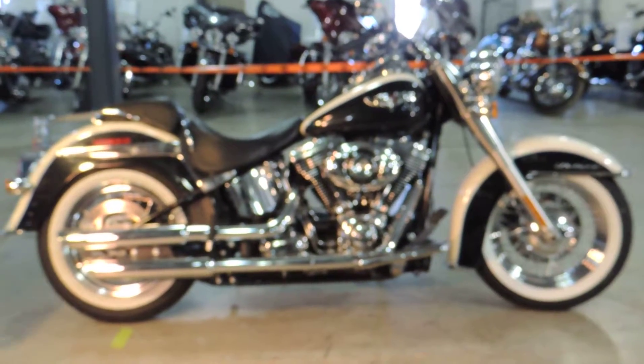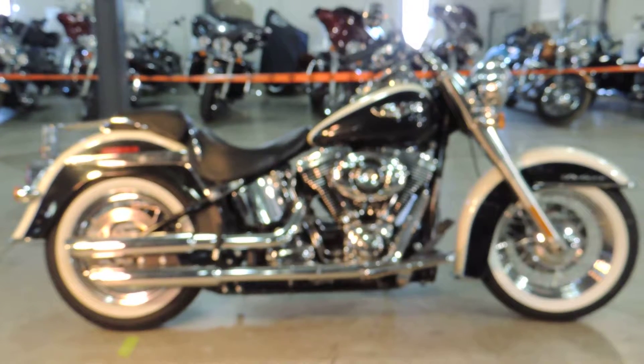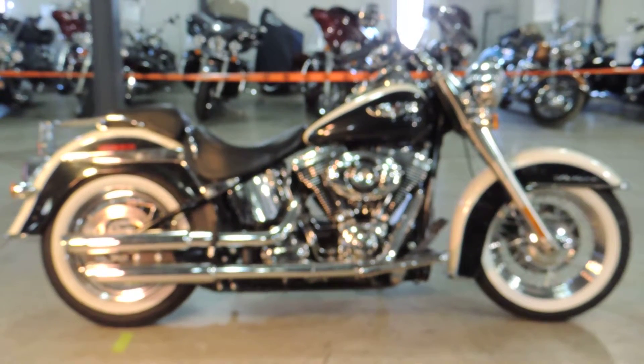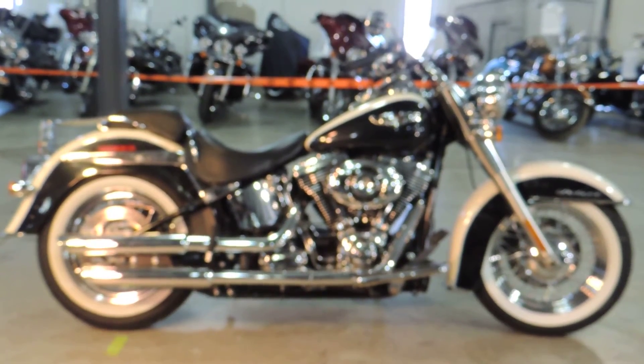For more specifics on this motorcycle, as well as our huge selection of pre-owned bikes, call Albert Lea Birddal Harley-Davidson, Albert Lea, Minnesota at 507-373-5236.